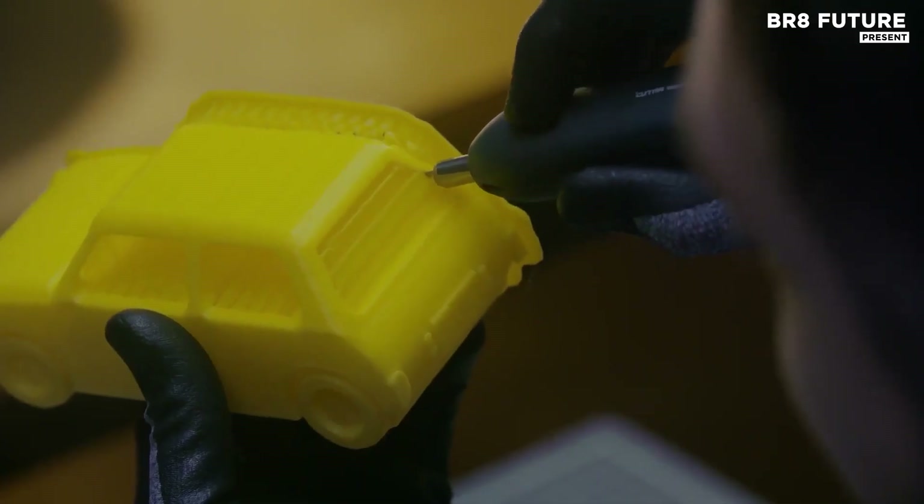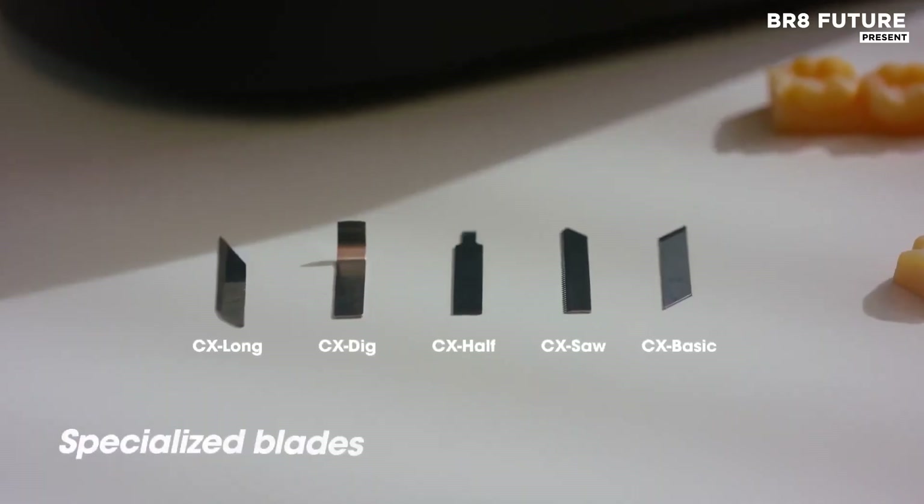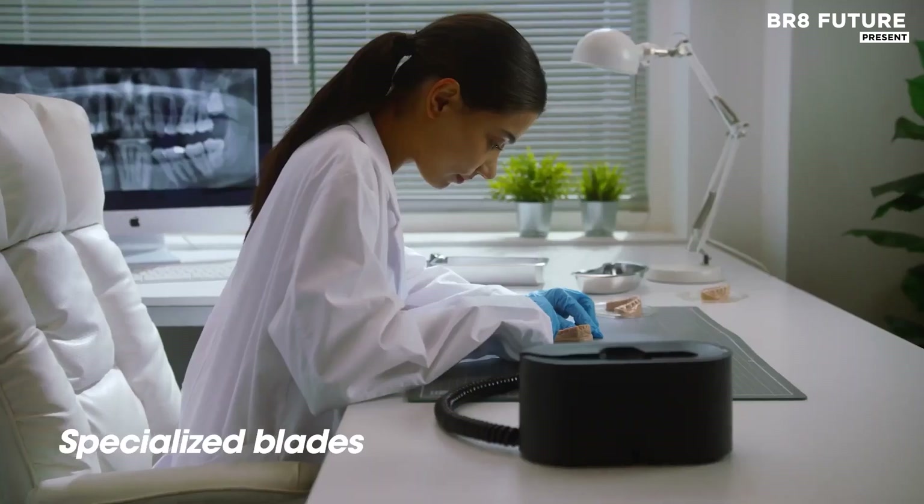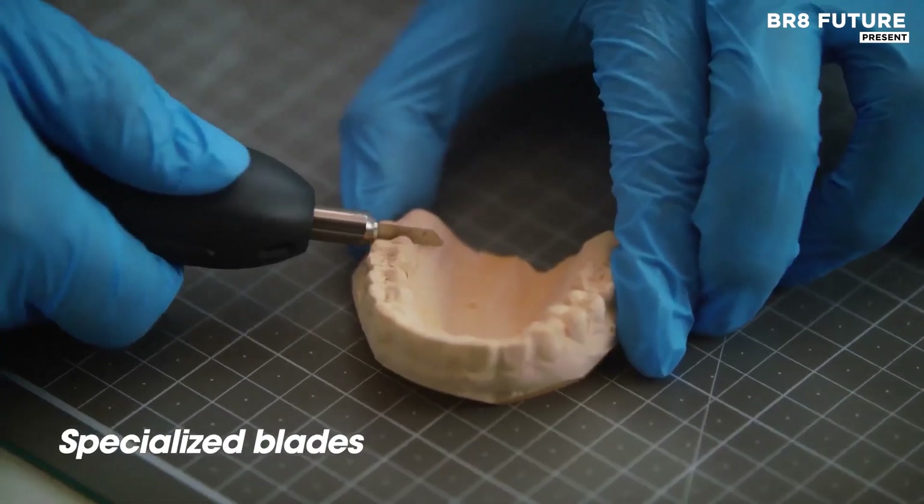Whether slicing through thick ABS sheets or trimming delicate polycarbonate, the ultrasonic pulse breaks material bonds cleanly and swiftly. No melting, no stress lines.